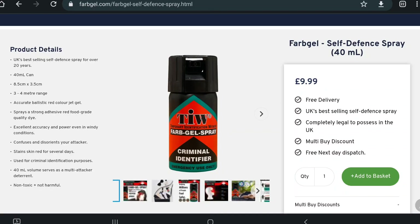It's advertised as non-toxic, non-harmful and containing no irritants whatsoever. Those of you who are well versed with the law will know that any product that is made or adapted to cause injury or to be used in self-defense in the UK is illegal. The product details I have here say it has a three to four meter range, and it's an accurate ballistic red color jet gel that sprays a strong adhesive red food grade quality dye.